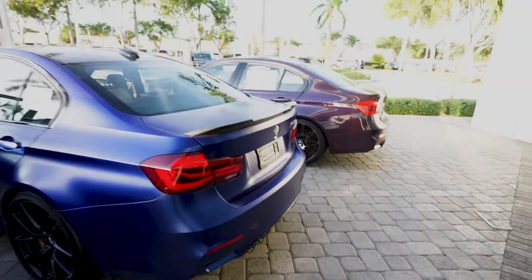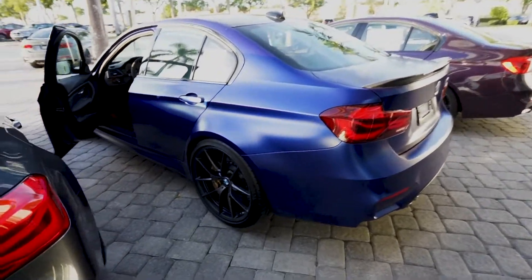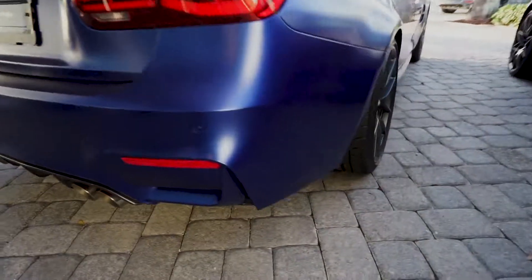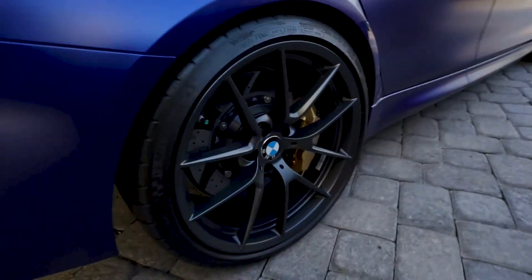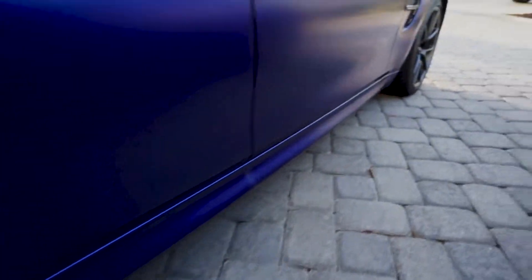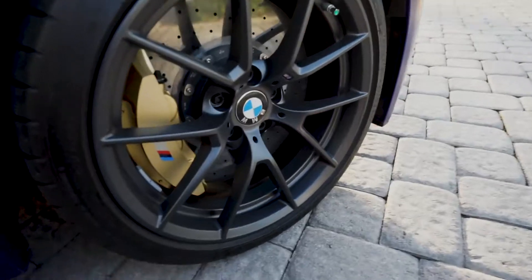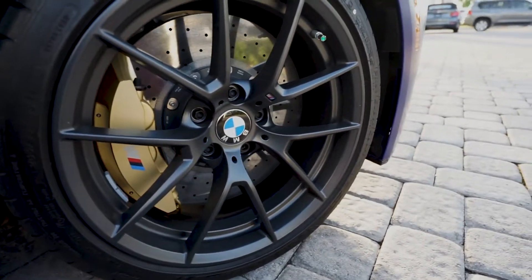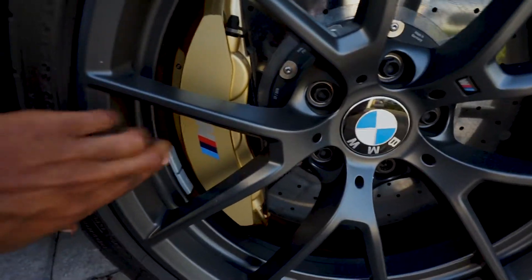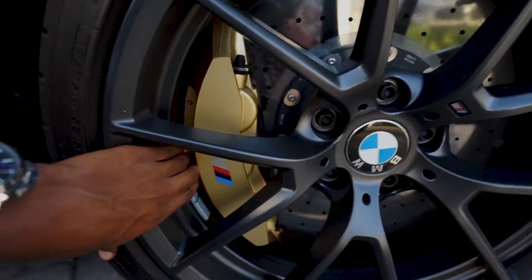Oh snap, that thing is loud as hell — cold start! Now let's get up close to the carbon ceramic brakes. These things are big as hell. Check this out — about zero clearance, my finger can't even get through. Look at that.